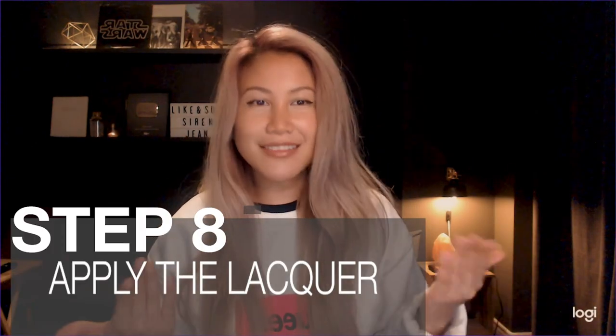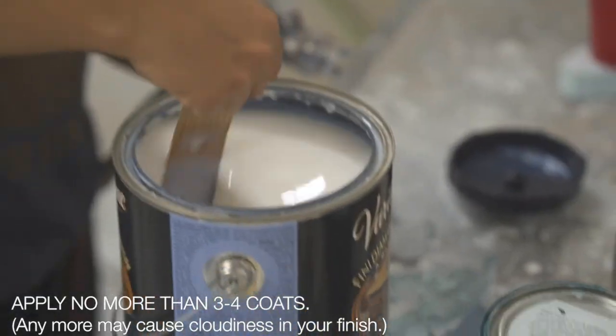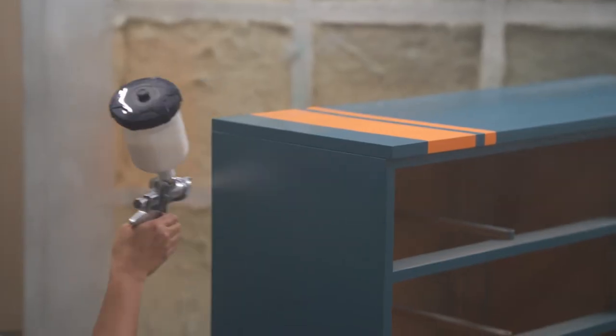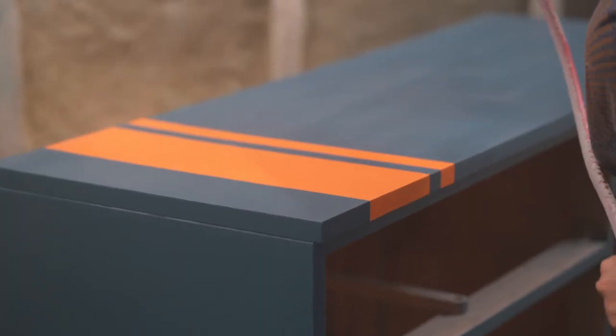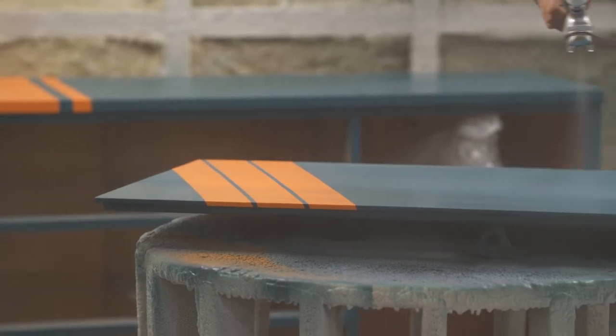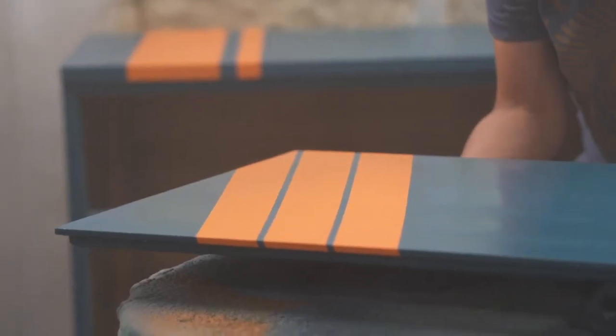Step eight: apply the lacquer. You can use any lacquer that you want, but I suggest something that is water-based and satin finish. It has good dry time, it's less toxic, very little smell, and it has a super even finish with no water streaks. If you are applying with a rag, I would recommend that you dilute it with a little bit of water for the first few coats and then full strength at the last coat. But if you're using a sprayer it's not necessary - just spray away. After the second-to-last coat, wait an hour, then repeat step seven which is lightly sand with 320 grit. This will make your finish super, super, super smooth. Now repeat step eight for the final coat.